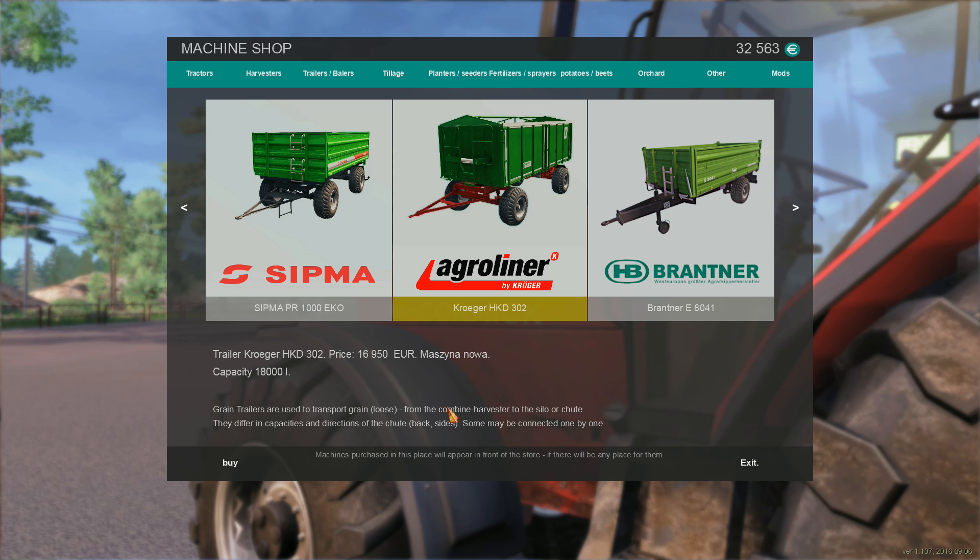We have $32,000 right now, and that's from selling a little bit of grain. The game says the machine purchased will appear in front of the store — it should say 'if there is a place for them.' Anyway, that's a grammar-related thing.